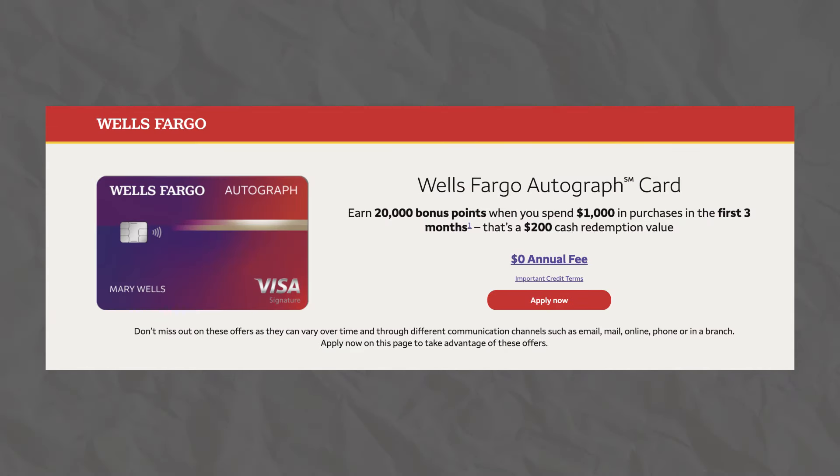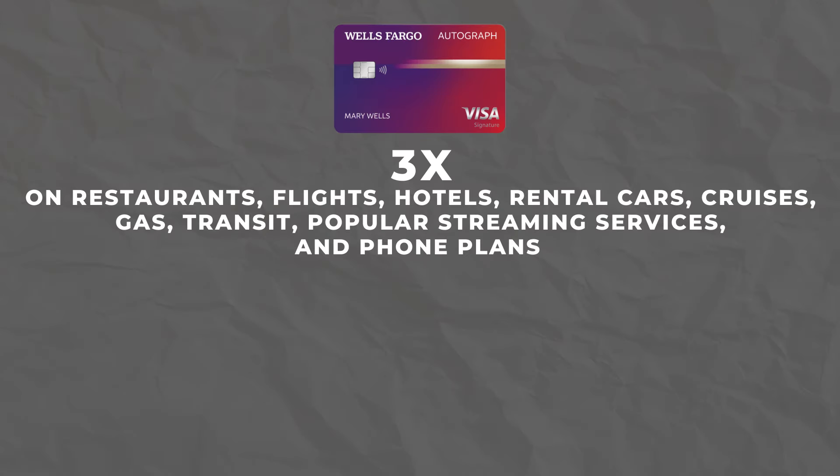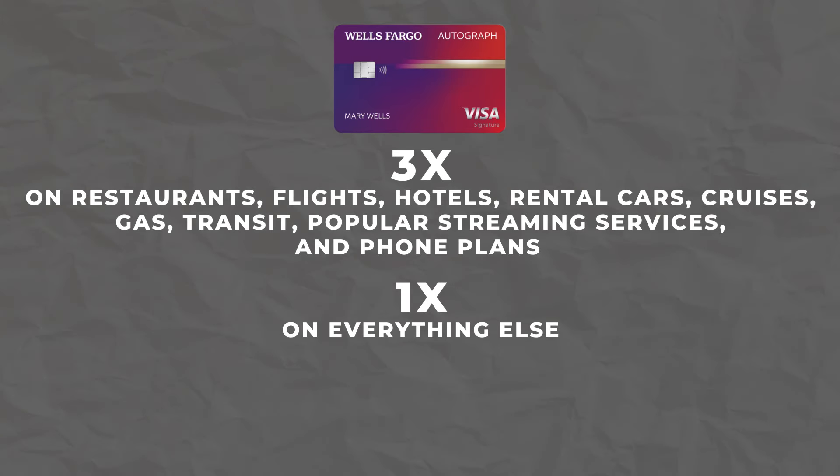Now let's talk about a card that I've never talked about on this channel — the Wells Fargo Autograph Card. This card is on my list for one main reason, and that's the possibility of transfer partners in the future. Recently, there have been some rumors floating around about a new Wells Fargo card called the Autograph Journey card, and it would be coming with transfer partners. The card has no annual fee and a current welcome offer of 20,000 points worth $200 after spending $1,000 in the first three months of card ownership. You're going to earn 3x back on restaurants, flights, hotels, rental cars, other travel purchases, gas, transit, popular streaming, and phone plans — then 1x back on everything else.